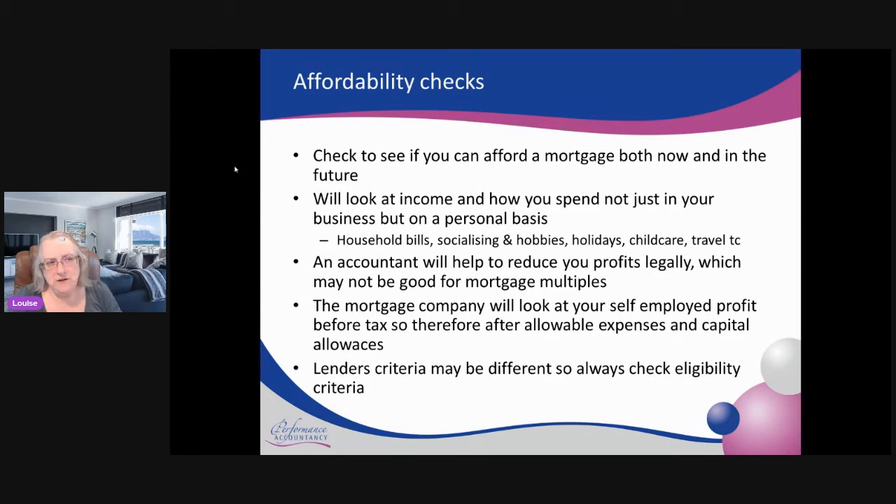What the mortgage company looks at is your PAYE income, though if it's a tiny amount they'll just discount that. They will look at your self-employed profit before any taxes are taken off — that would be your fee income or turnover, less your allowable expenses and less your capital allowances. If you've spent lots of money on capital equipment, you'll do your capital allowance either at 100% as a first-year allowance, or at 18% or 6%. It's always the figure on the tax return, and that will be your self-employed profit.